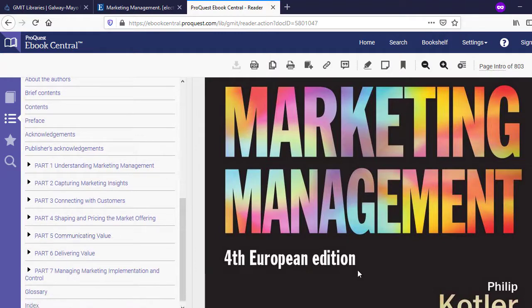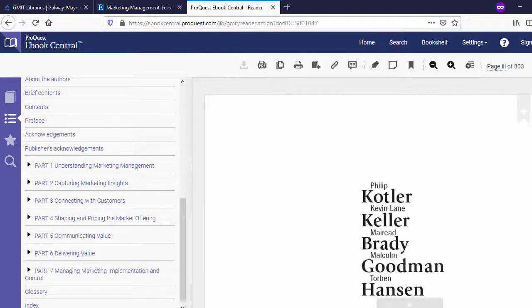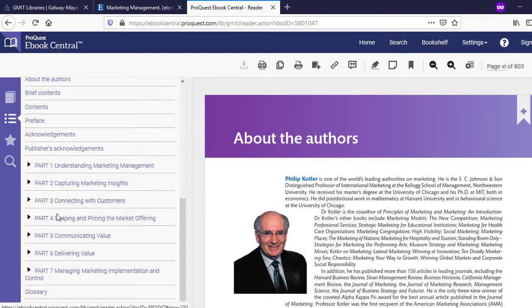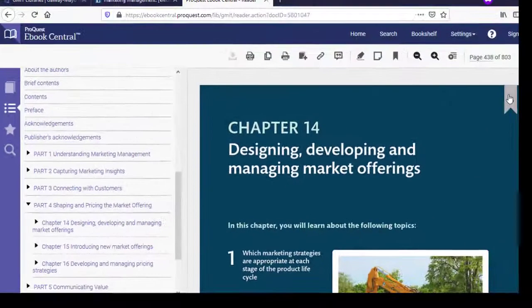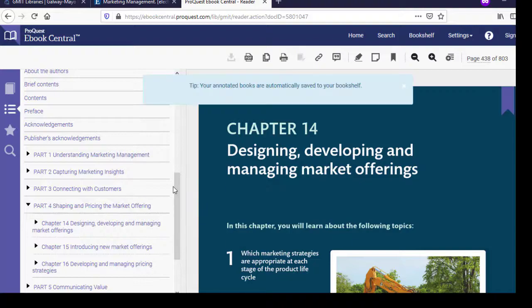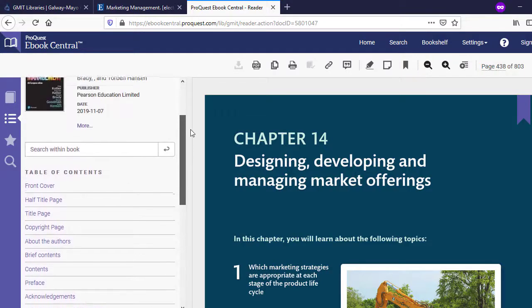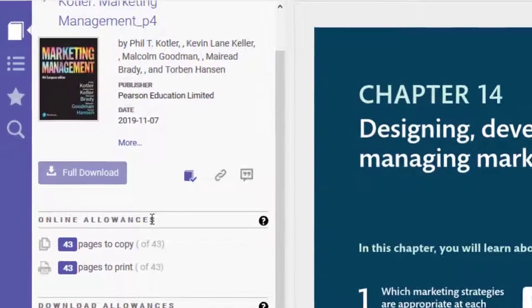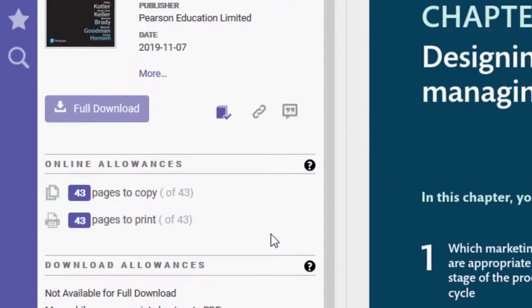We can see we can navigate using the table of contents on the left, or you have navigational arrows to page forward and back on the right-hand side. You also have the option of going directly to a specific chapter if you know which one you want. You can add a bookmark on a particular page for further use — that will save to your own personal bookshelf and will be there for you to access again because the system knows you're logged in as a GMIT staff member or student. This page also tells you what your allowances are for printing and download, either chapter download or full download of the ebook, and this will vary greatly between different titles and hosts.